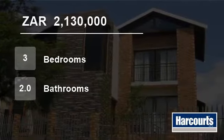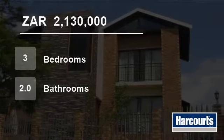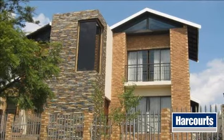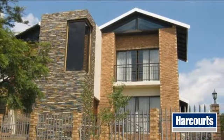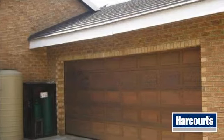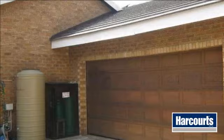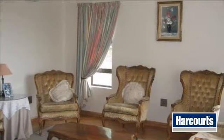Welcome to this three-bedroom townhouse for sale in Die Heuwel, Emalahleni, South Africa for R2,130,000. A fabulous buy in Die Heuwel. This gorgeous duplex unit has everything you need.